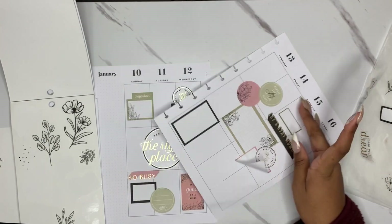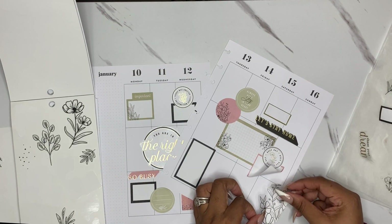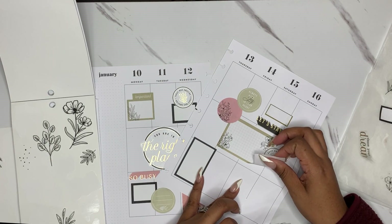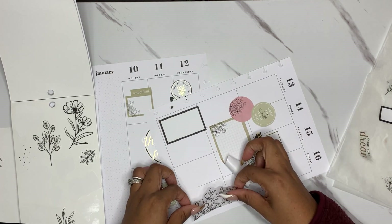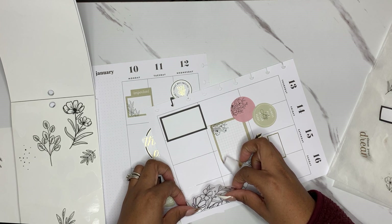Moving stuff around, lifting stuff up — at least I can see if I can figure it out. I wanted it at the top, but it's just too busy up there. I've got a lot going on up there — I'll try to figure out something else to put there.